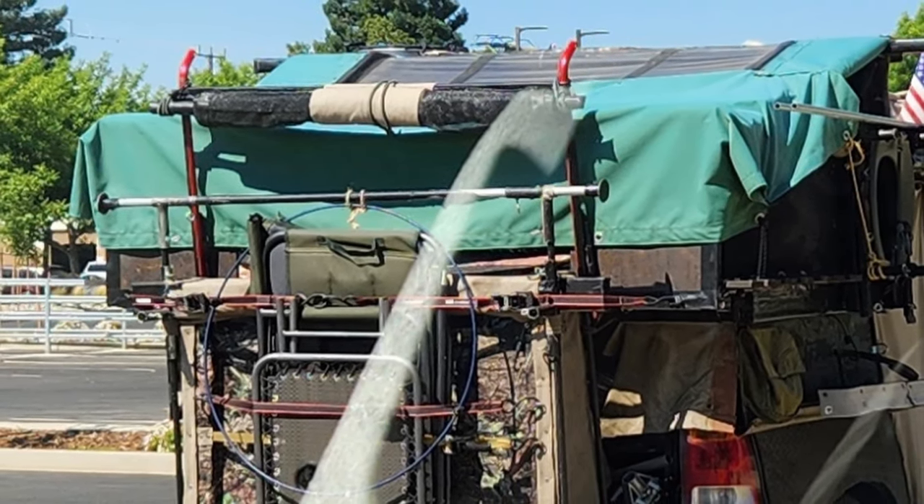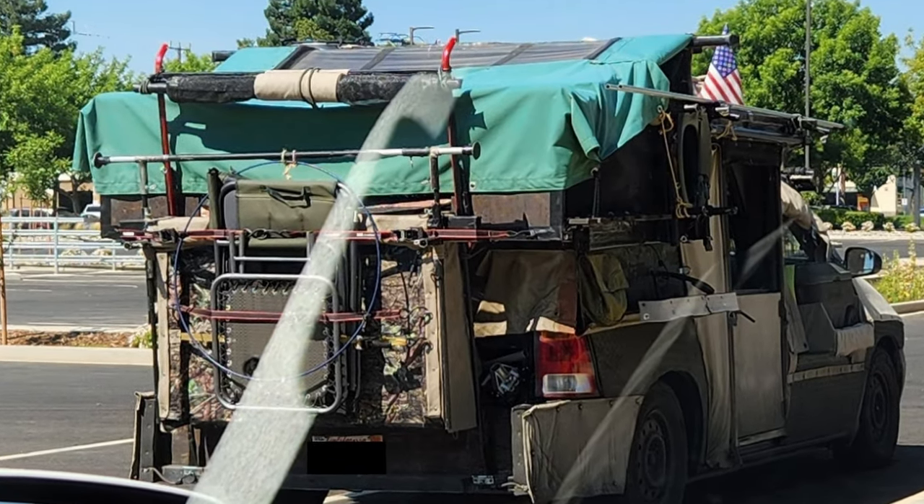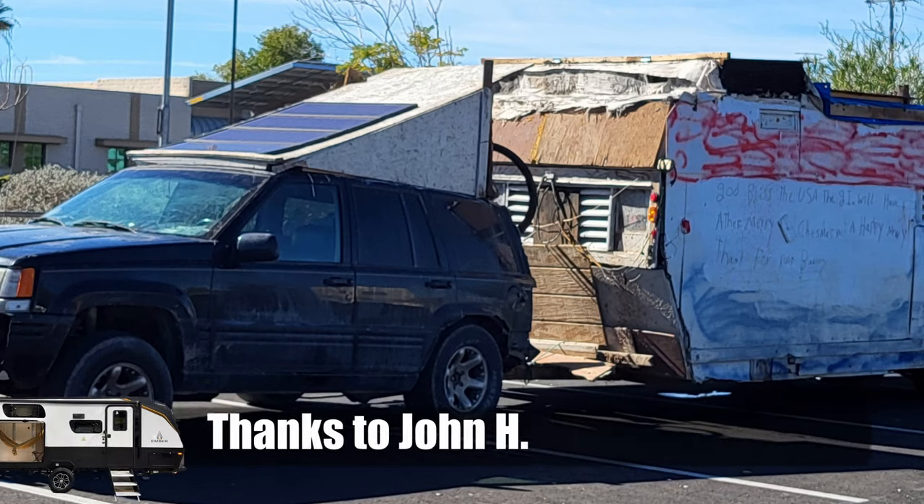What is underneath this crazy pseudo-RV camper homeless transient thing? I don't know — tell me what you think.